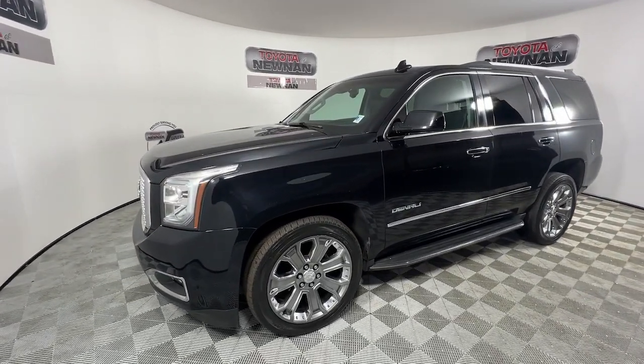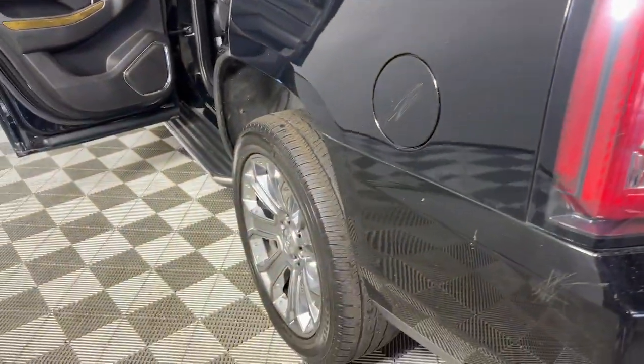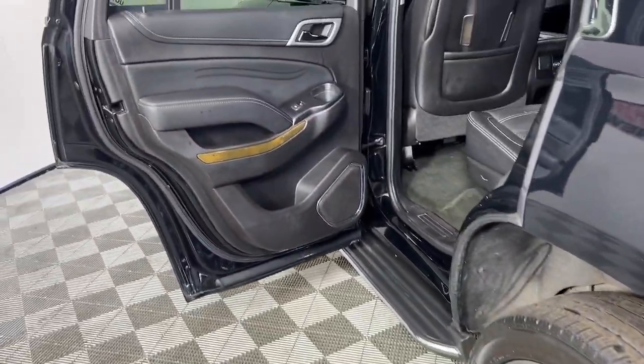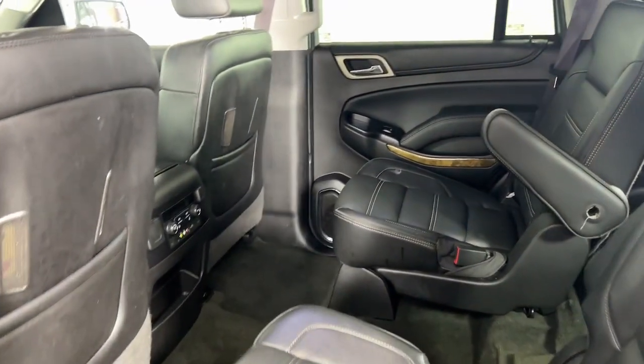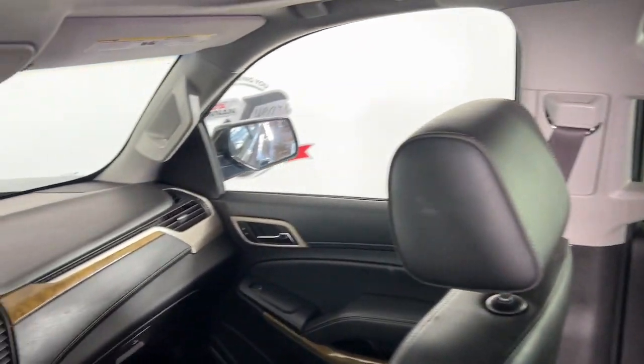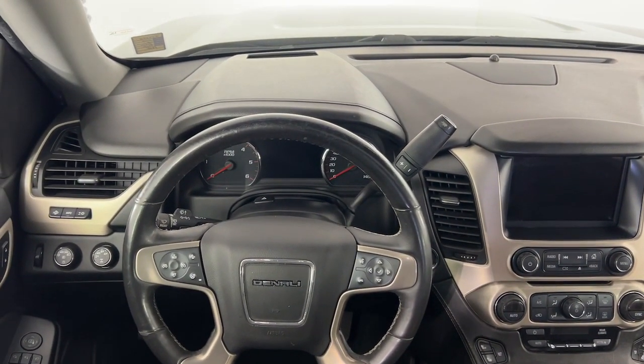These are just some of the great options this vehicle comes with: heated steering wheel, head-up display, Apple CarPlay and/or Android Auto, heated and/or cooled front seats, pre-collision system, wireless charging station, lane departure warning, sun/moonroof, keyless entry, and navigation system.